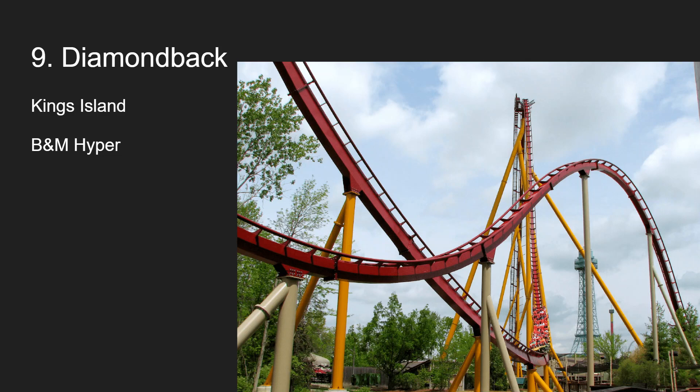Number 9 is Diamondback at Kings Island. Tatsu and Diamondback are back-to-back — both solid B&Ms, but not the best. Diamondback is kind of going down in the B&M hyper rankings for some people, but it's my only B&M hyper and the floater airtime was very good. I found no rattle. It was kind of what I expected, and I still think it's a great ride with great floater airtime and no real cons. It's just a bunch of airtime.